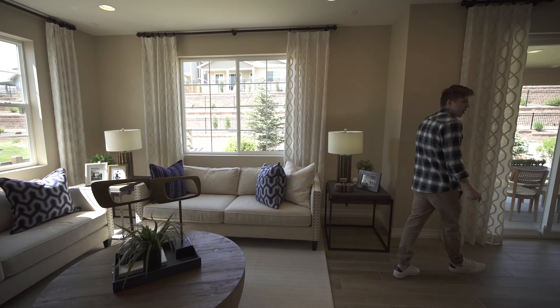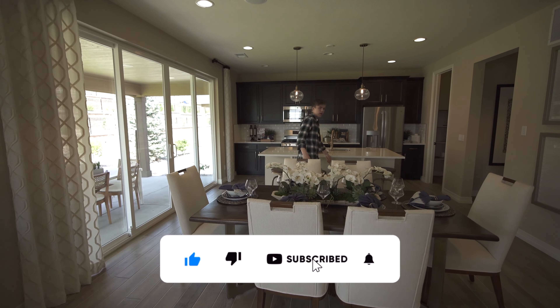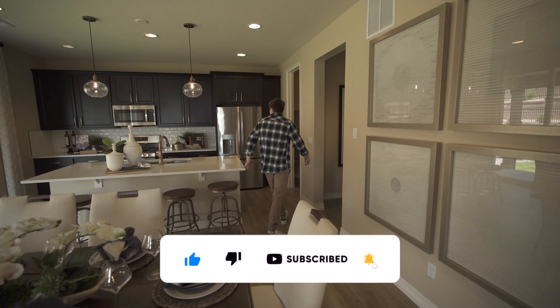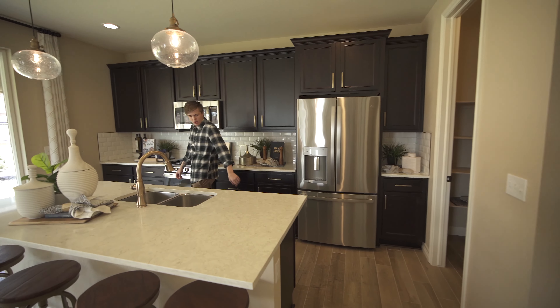Two windows right here letting in a bunch of light, and then turning around here we've got our dining space area. Let's walk over here and showcase the kitchen.